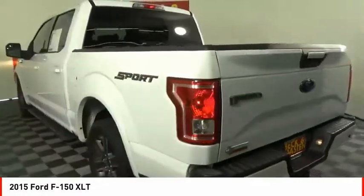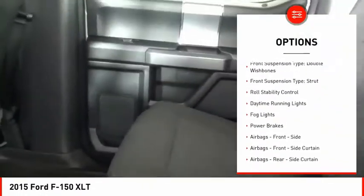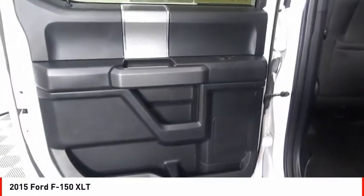Here are some of this vehicle's great options: emergency braking preparation, electronic parking brake, traction control, stability control, front suspension type — double wishbones, front suspension type — strut, roll stability control.